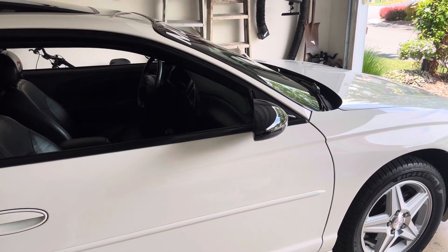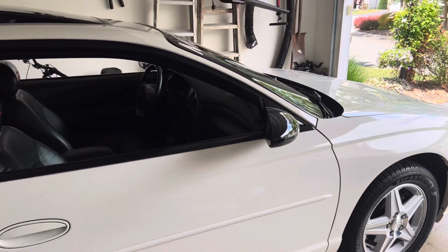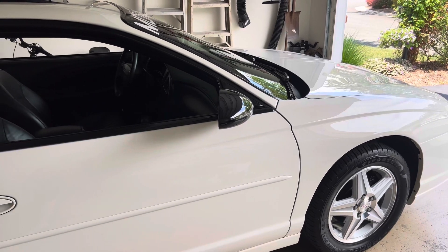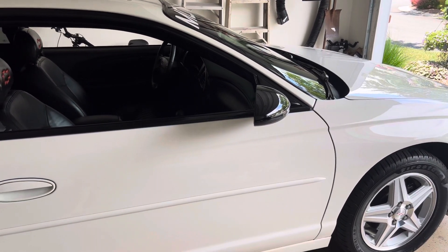I don't think I'm going to do any more power modifications to it because I like how it is now. It has enough power to put a smile on my face. I really don't feel like I want to put a smaller pulley on it, even though I could. We'll see.